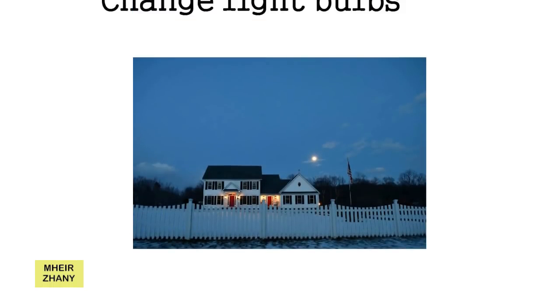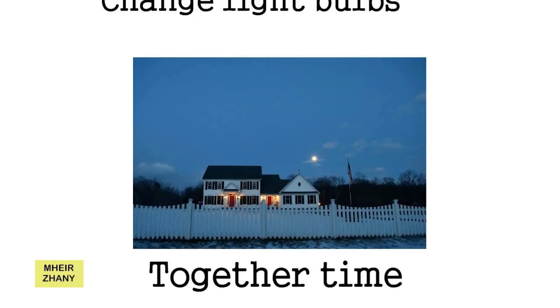3. Together Time. You need to turn on the lights during evenings and nights, but instead of lighting all the rooms, try to gather together in a single room, such as the living room, and keep the lights of other rooms off. This way, you will not only save electricity, but will also spend some time with all the members of your family.